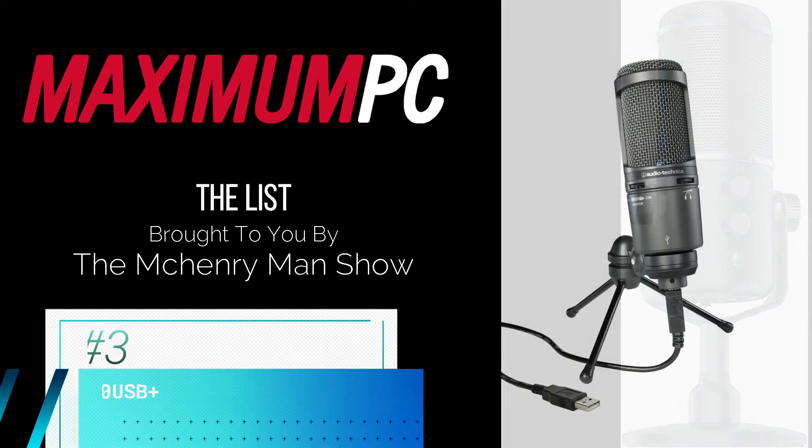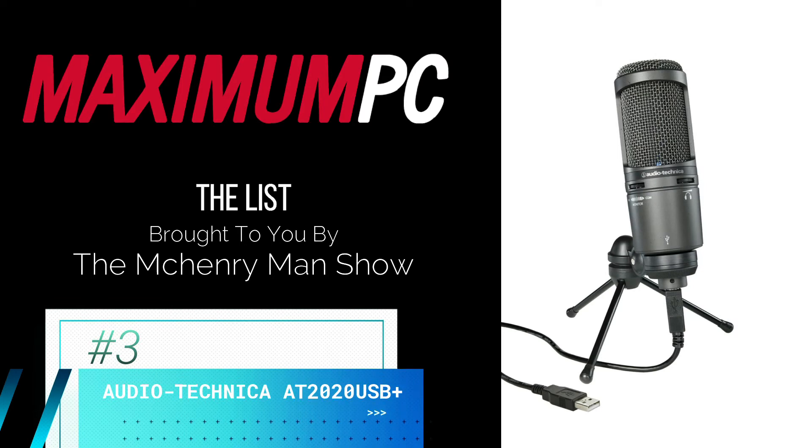Coming in at number three is the Audio-Technica AT-2020 USB Plus, a professional mic from a respectable brand. The AT-2020 USB Plus is perfect for solo podcasting or live streaming, though the tripod is a bit unstable.